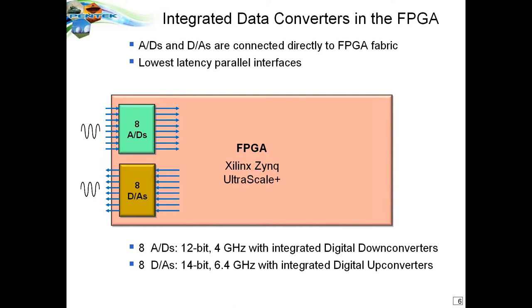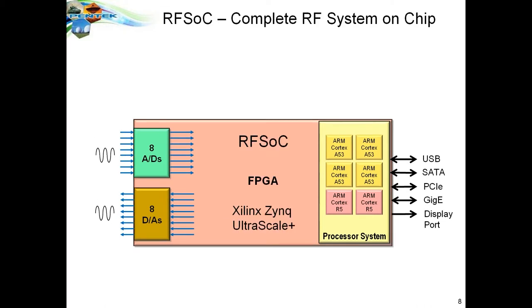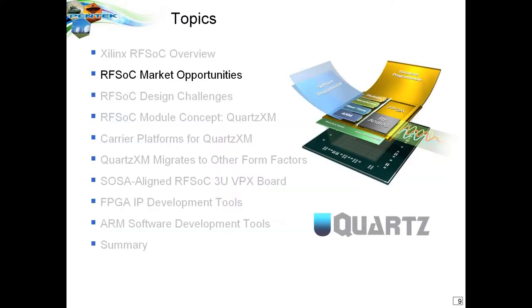The chip also includes a farm of ARM processors — four Cortex-A53 processors and Cortex-R5 real-time processors — all on the same device. This gives you a complete RF system: digitizers, FPGA fabric for real-time DSP, and a processor for control, all on a single chip. Connect external DDR4 memory and high-speed interfaces, and you have a complete subsystem on a single monolithic chip.